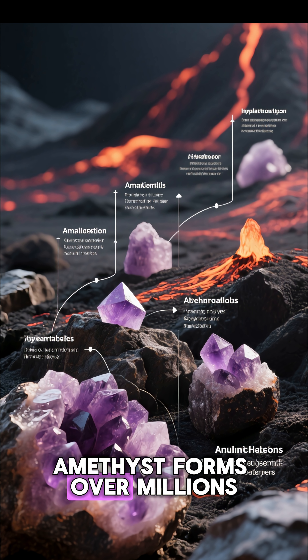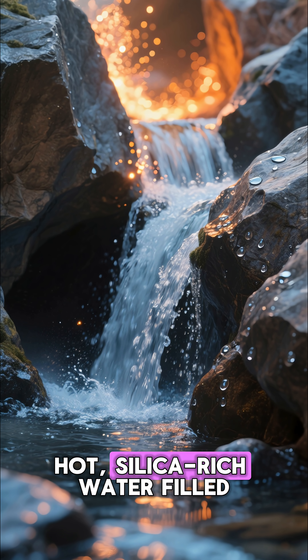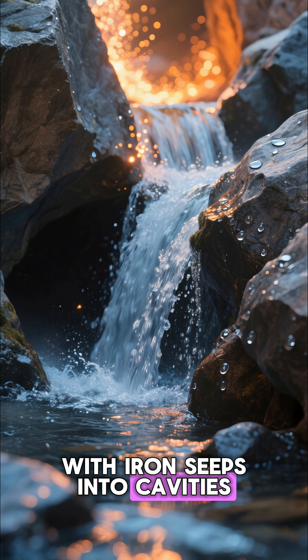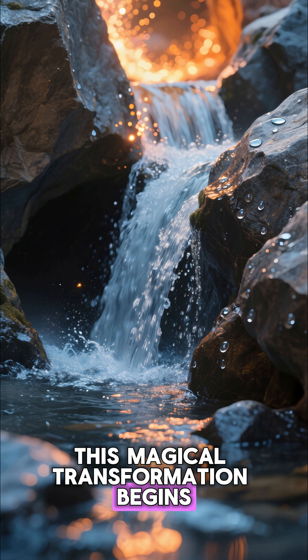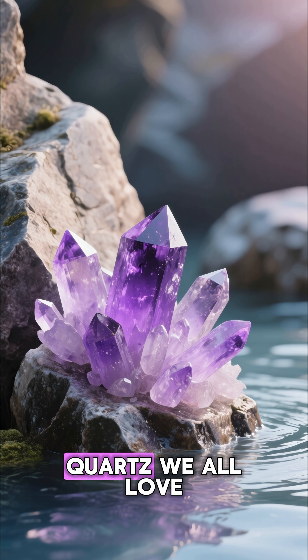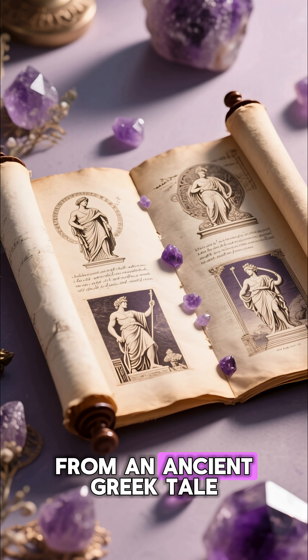Amethyst forms over millions of years inside volcanic rocks. Hot, silica-rich water filled with iron seeps into cavities. As it cools, this magical transformation begins, creating the iconic purple quartz we all love.